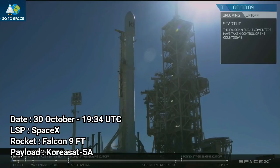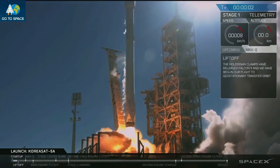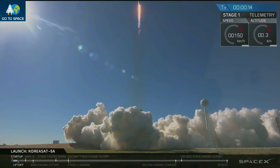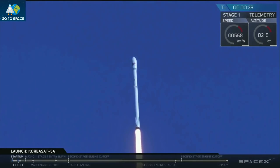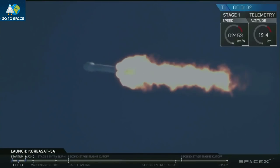10, 9, 8, 7, 6, 5, 4, 3, 2, 1, 0. Vehicle is pitching downrange. Stage 1 propulsion is nominal.